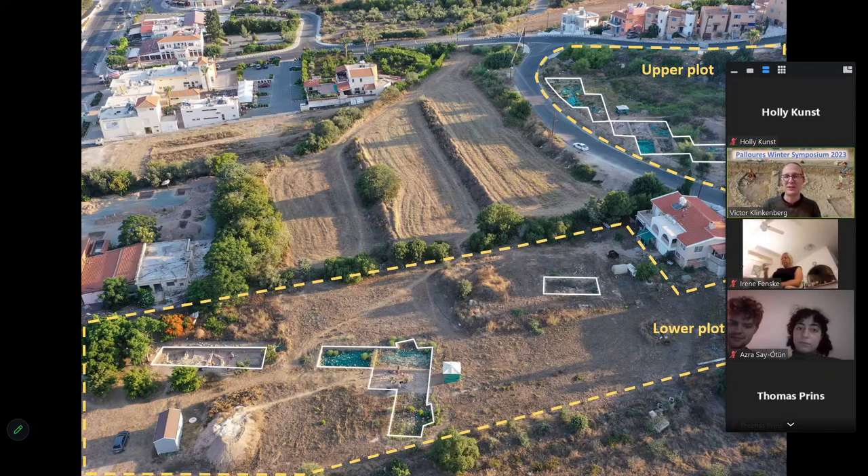Sometimes we call the upper plot 'upstairs' and the lower plot 'downstairs.' The upper plot is where we started in 2015, and the lower plot is where we continued, starting only about three years ago. Now we're working on both. With the white outline you can see the trenches we've dug — about five by ten meter rectangular trenches — inside which we find the remains of this settlement.